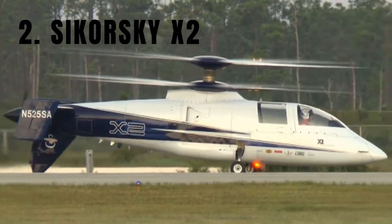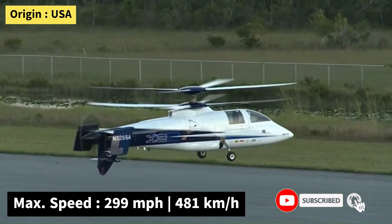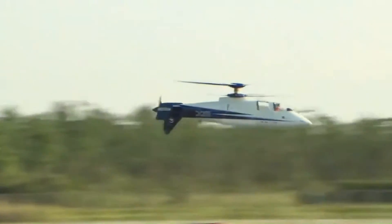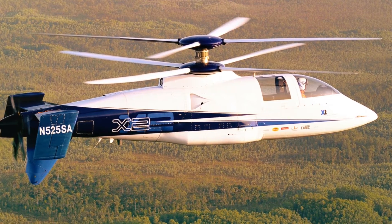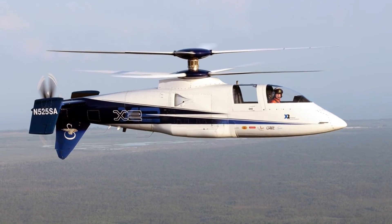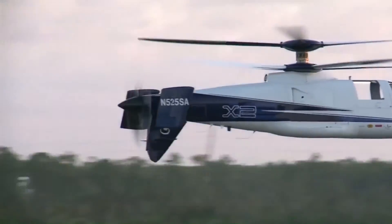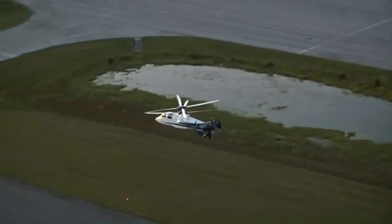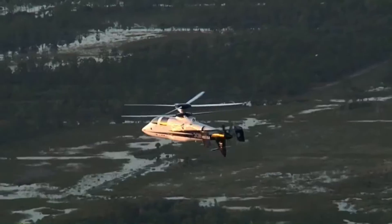Number 2: the Sikorsky X2, an experimental helicopter aimed to push the boundaries of speed and performance. It reached an impressive top speed of 299 miles per hour, setting a record for helicopter speed in its category. The X2's design incorporated a six-bladed pusher propeller and two contra-rotating four-bladed rotors, powered by a single T-800 turboshaft engine. This unique configuration allowed for high-speed flight, and it served as a testbed for new technologies, including fly-by-wire controls and advanced rotor systems. While the X2 was never intended for commercial use, its innovations have paved the way for future helicopter designs.